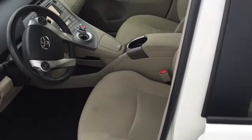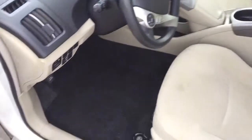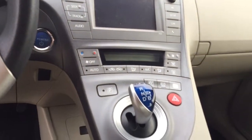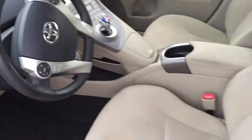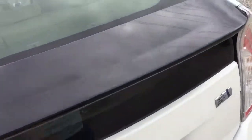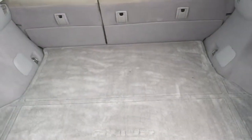That's the inside. It has two keys. Bluetooth. Push start button. And I have two sets of floor mats — carpet floor mats for the Prius and all weather floor mats.